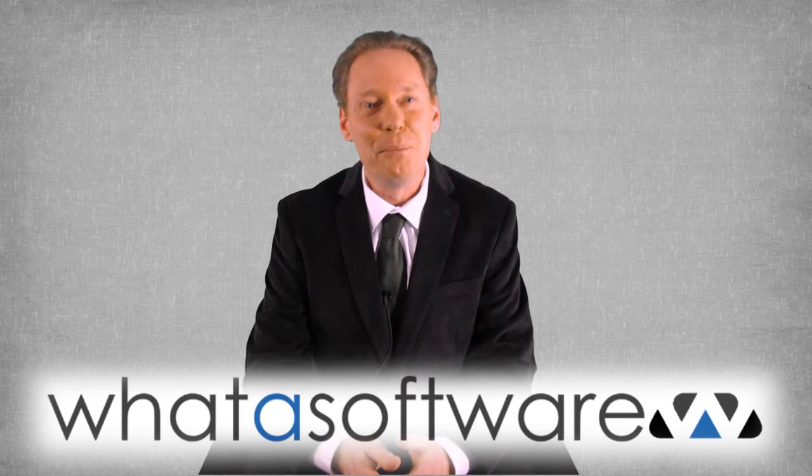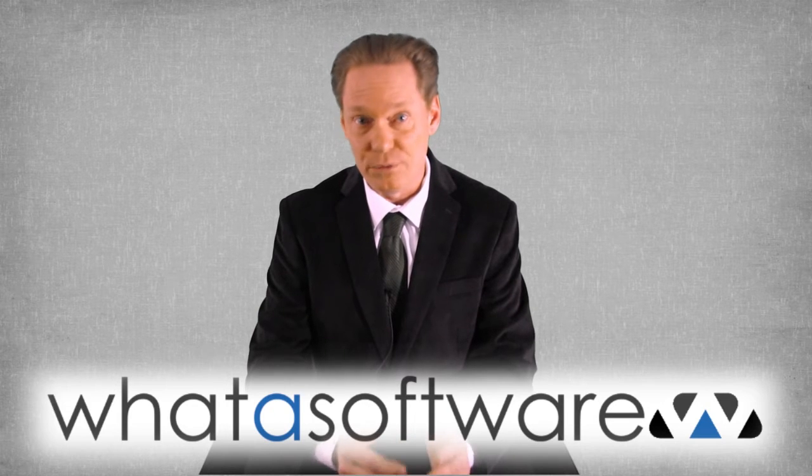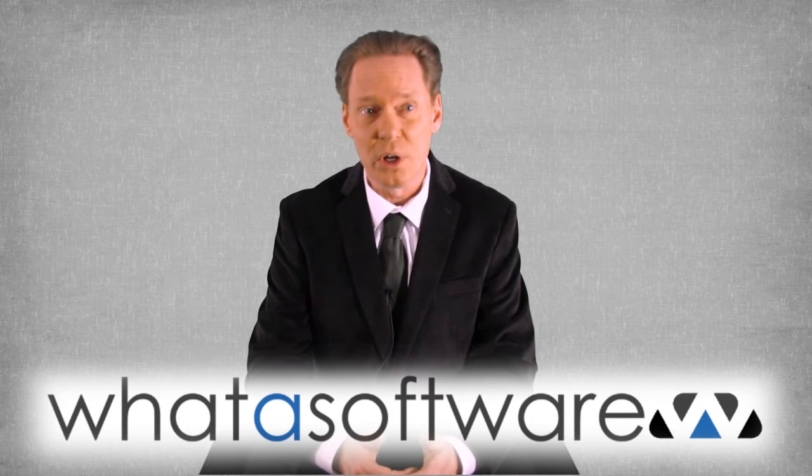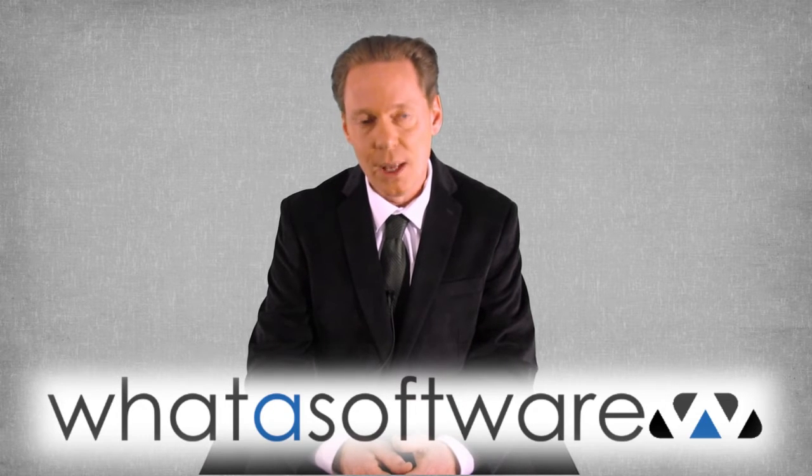Hey everybody, Sherman Morrison here with another business software review from whatasoftware.com. If you're wishing you could get more out of your customer relationship management software around sales, you may want to rethink what system you're using. Let's take a look at one called PipeDrive.